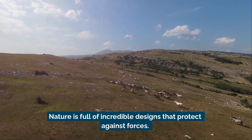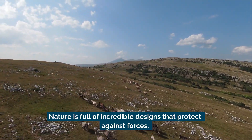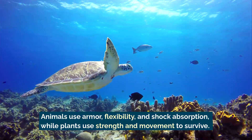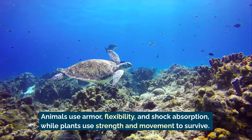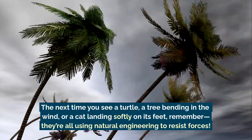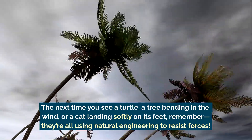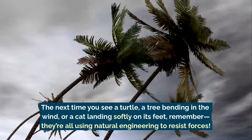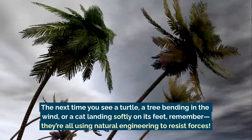Nature is full of incredible designs that protect against forces. Animals use armor, flexibility, and shock absorption, while plants use strength and movement to survive. The next time you see a turtle, a tree bending in the wind, or a cat landing softly on its feet, remember — they're all using natural engineering to resist forces.